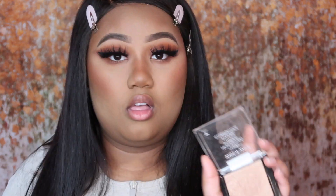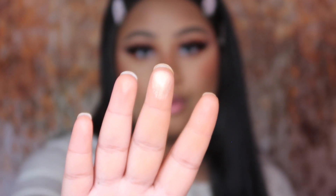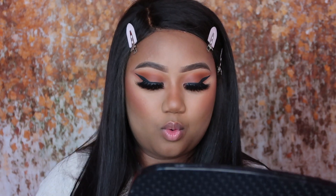For highlight I'm going to be using the Wet n Wild Highlight Powder in the shade Golden Flower Crown 33B. If you want a really good pigmented highlight, look at this — do you guys see that glow? I'm going to be using the Morphe M501 brush to apply my highlight.